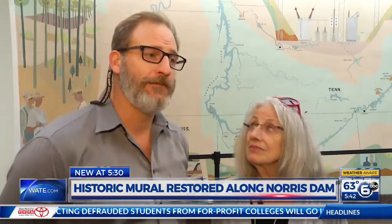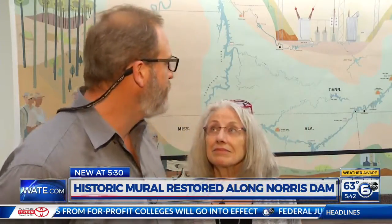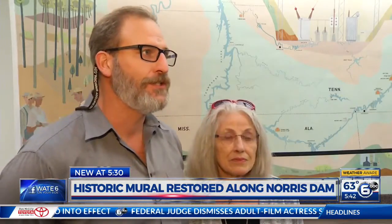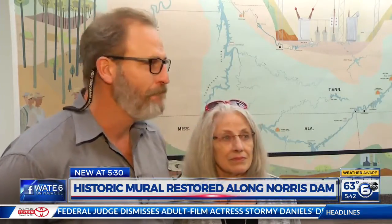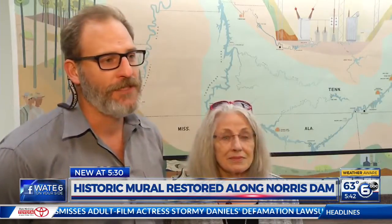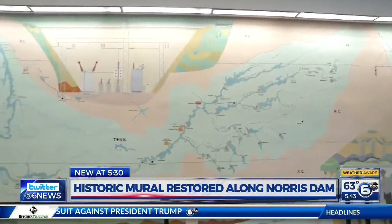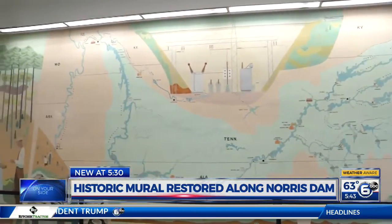Certainly incredibly proud to see this, and I'm pleased that everyone else can see these kinds of works that my dad did and see his interpretation of things and vision of what TVA was doing, and how maybe into the future it would be. At Norris Dam, Gabriella Pagan, WATE 6 on your side.